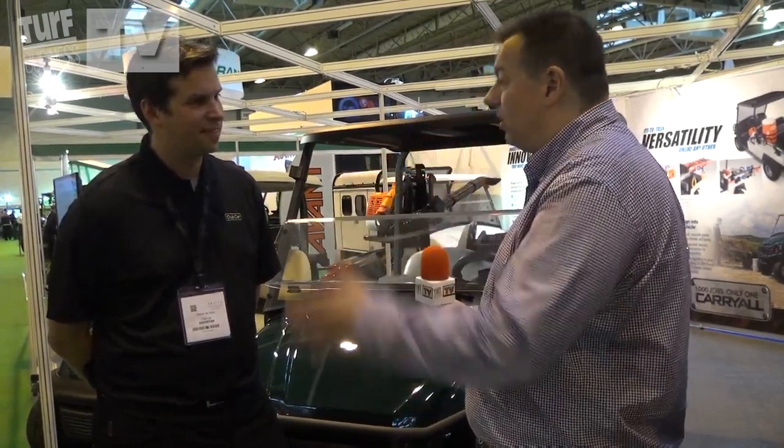We're now on the Club Car stand and I'm joined by Dennis DeRoos. Club Car is a really well known brand, probably one of the best known brands in the industry, if not the best known brand — very well respected. But you've got some updates and some new stuff for us, particularly on the carryall range.